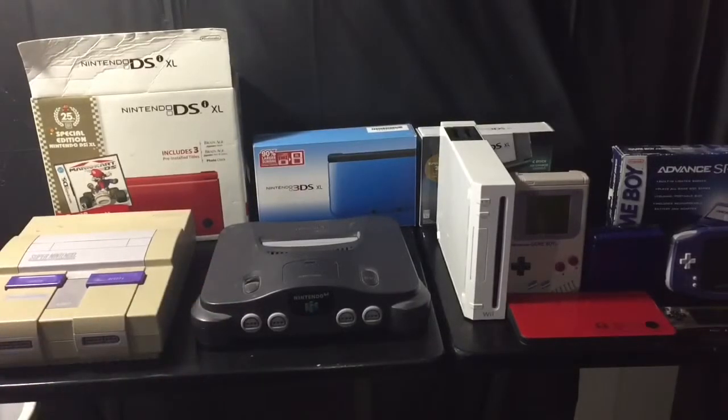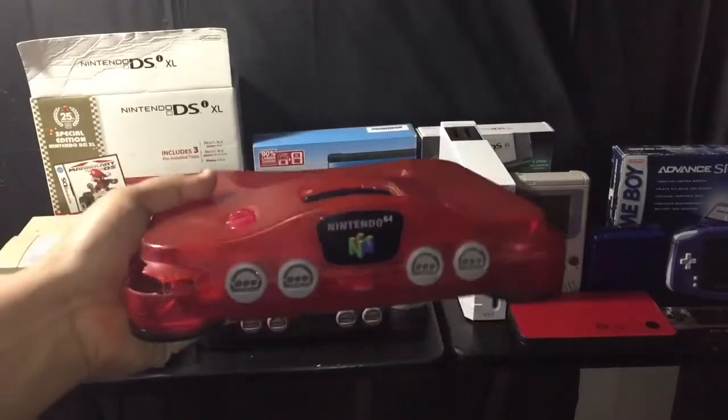We have the N64 — the original charcoal gray, or maybe just black, I'm not sure. Again, this is not my original one; I got this at the flea market for like 10 bucks on a whim. It works and came with all the wires.